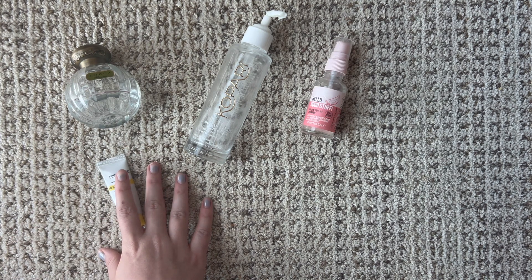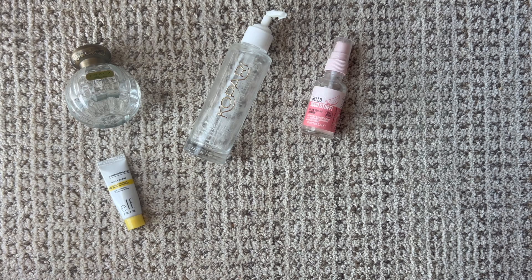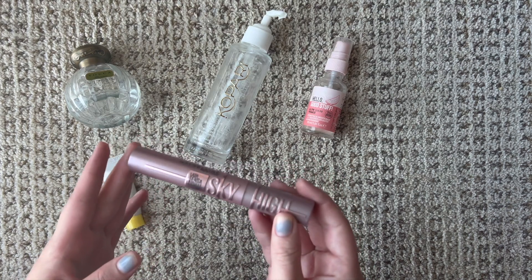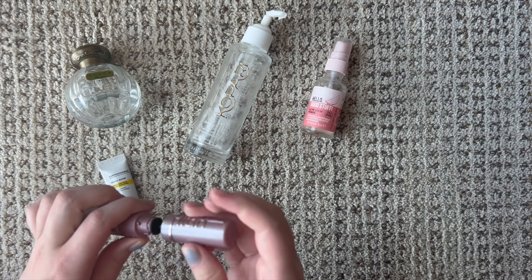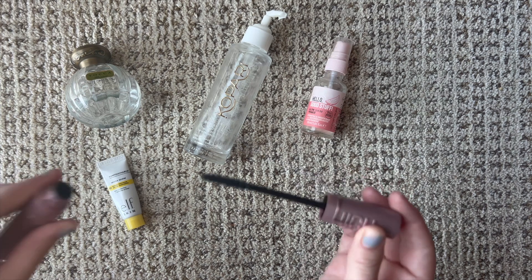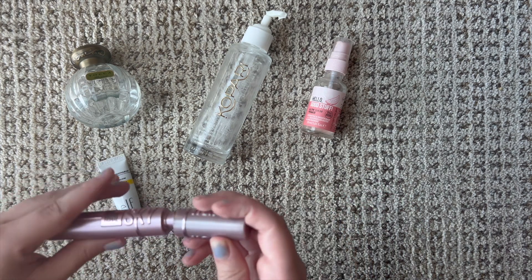Next we have the Maybelline Sky High Lash Sensational mascara. I've had this for way too long, but I love this mascara — I think it's one of my favorites.